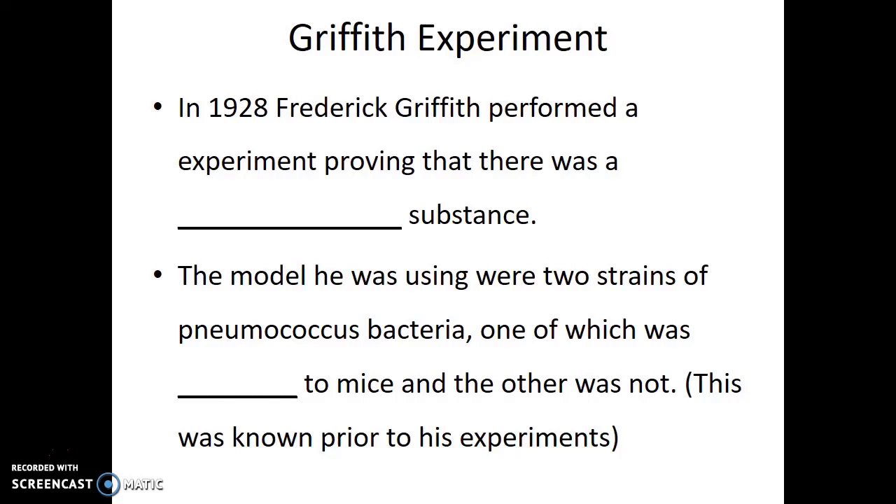Now, the first experiment I'd like to share is the Griffith experiment. It wasn't trying to ask whether DNA or protein was the genetic material. In fact, the Griffith experiment was done to prove that there was such a thing known as a transformative substance, which we now recognize as the genetic material.